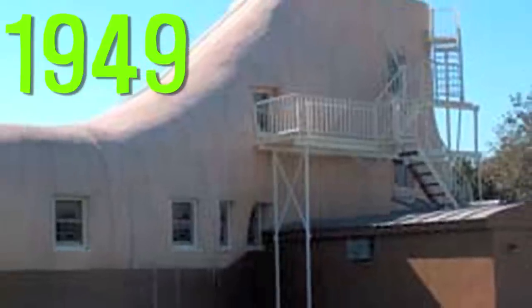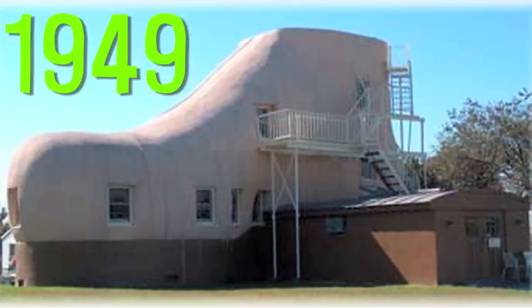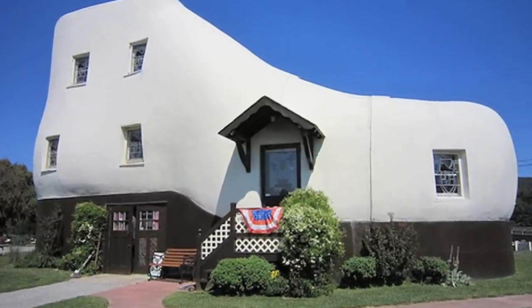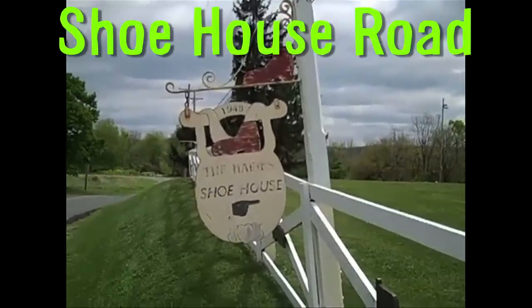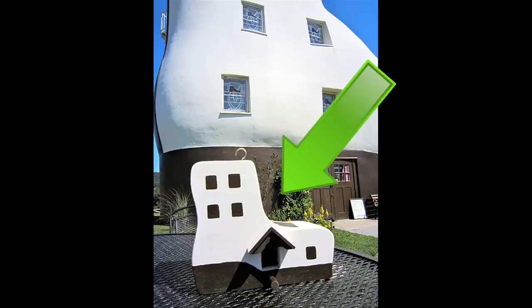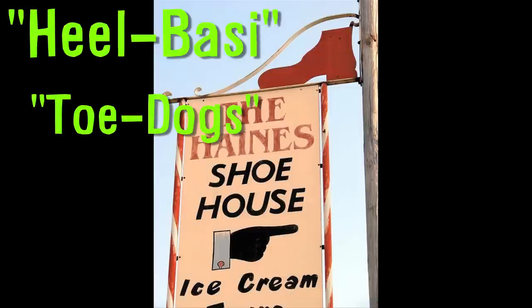The shoe house was completed in 1949 by shoe store owner Colonel Haynes for advertising purposes. Haynes walked up to an architect, handed him an old work boot and said, 'Build me a house like this.' Located on Shoe House Road, it has a shoe mailbox and a boot-decorated fence surrounding the yard. The dog house is shaped like a boot, and every window in the shoe house is decorated with a stained glass shoe. The front door has a stained glass portrait of the Colonel holding shoes, and the current owners sell heel-bossy and toe dogs out of a snack bar in the heel.